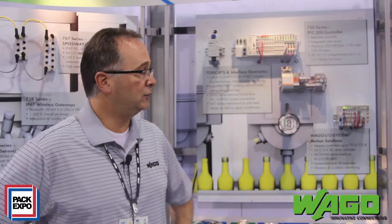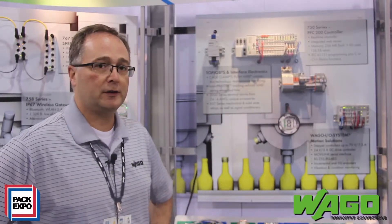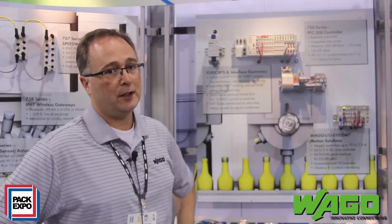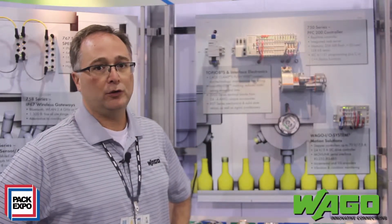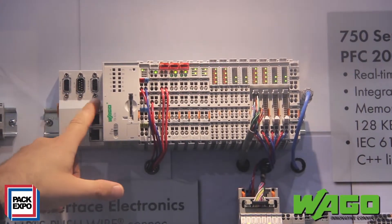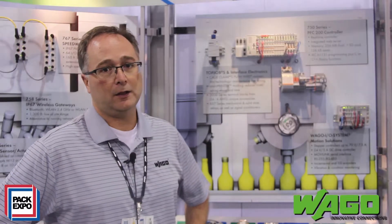What makes this device very unique is that it has a high-speed processor and a lot of memory on board, but it also can be used as a gateway. Our processors have an Ethernet port, so it can use Modbus TCP. It can also be a gateway used with a CAN master or with a PROFIBUS connection.